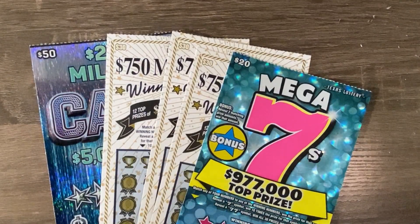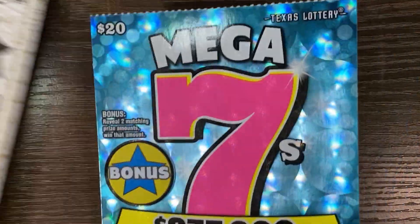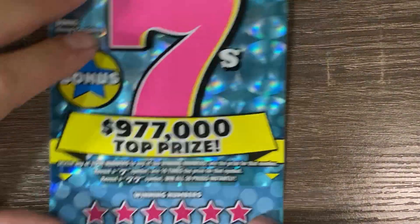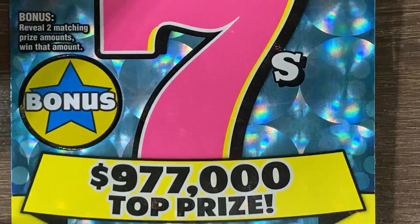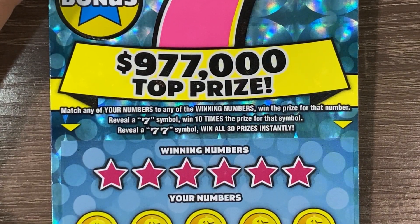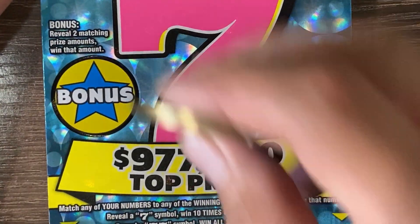Hello guys, we are back with a $160 session — pretty big session. We'll start off with this Mega Sevens $20 ticket, this is ticket number three. We're looking for two matching amounts in the bonus area to win that amount. Match your numbers to the winning numbers to win the prize. Seven symbol is 10x and double sevens wins all 30 prizes across the board. Let's see if we get matching numbers and matching amounts.